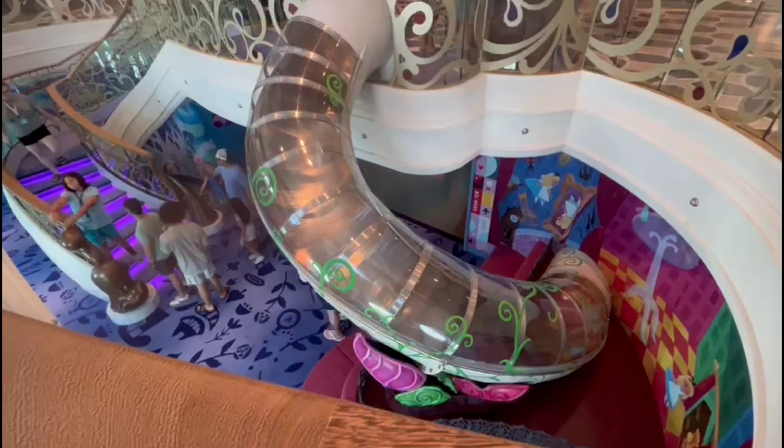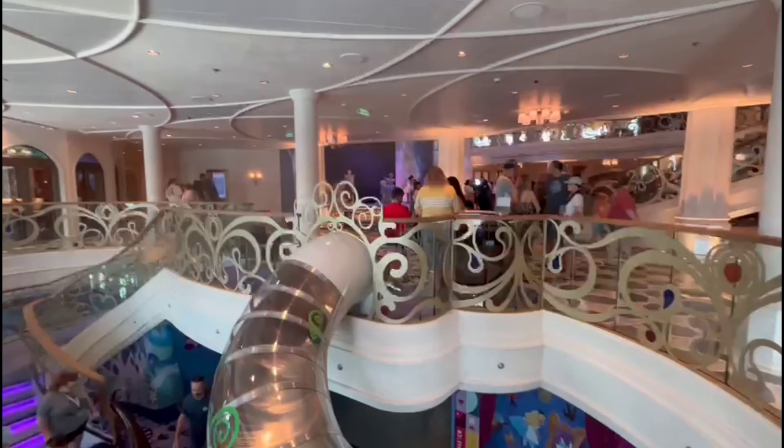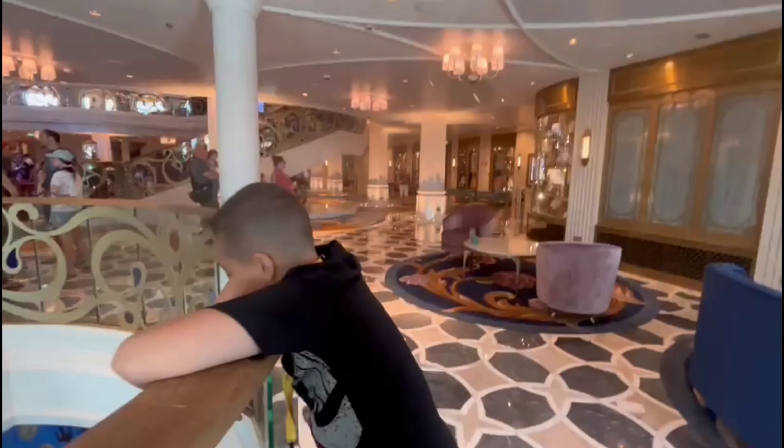Guys, check out the slide to the kids club. Yeah, let's hide one down there!